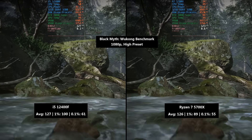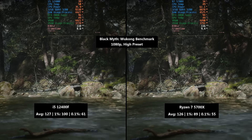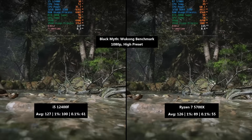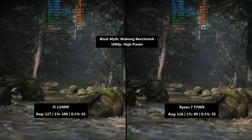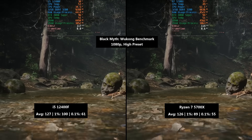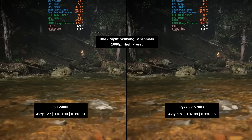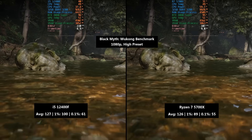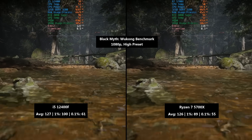We'll start with the Black Myth benchmark at 1080p with the high preset. The i5-12400F hit 127 frames per second on average with a 1% low of 100 and a 0.1% low of 61. The Ryzen 7 5700X hit 126 frames per second. This does seem like a more GPU-bound game even with these two chips paired with the 4080 Super, and the differences were mainly in the percentile lows. The Ryzen 7 hit a 1% low of 89 and a 0.1% low of 55, so it was a little worse overall, and I'd say the i5 felt slightly more consistent with this first result.